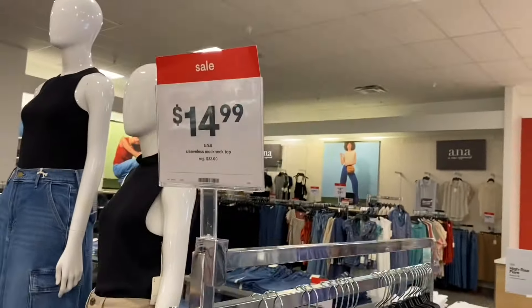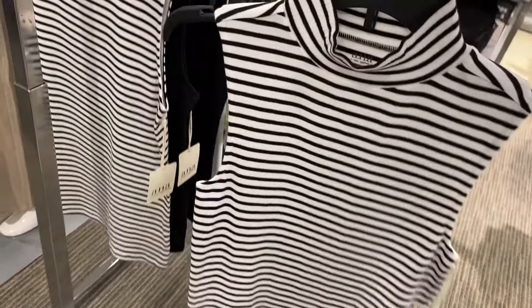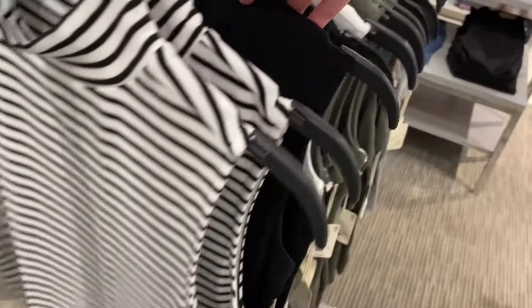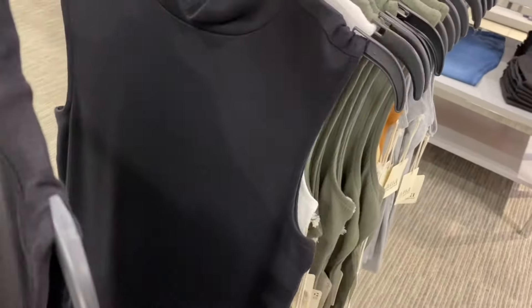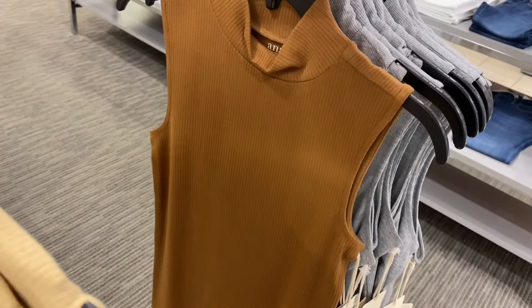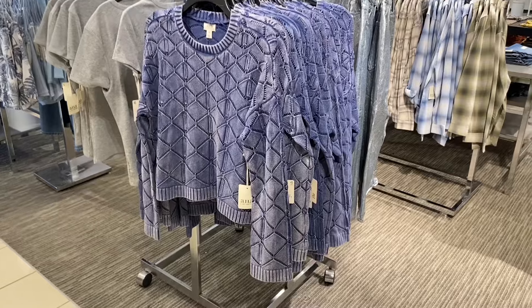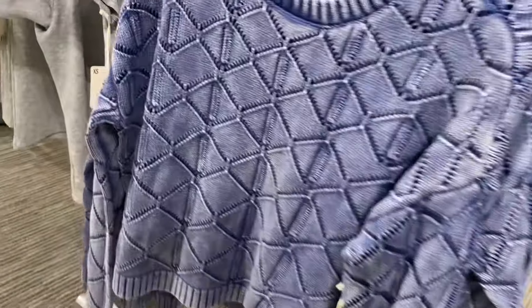They also have some mock neck turtlenecks — these are on sale for $14.99. I like the stripe and it's ribbed too. You can also get it in black, white, green, and there's kind of a yellow-beige color, and gray. They're definitely getting some fall stuff in stock.